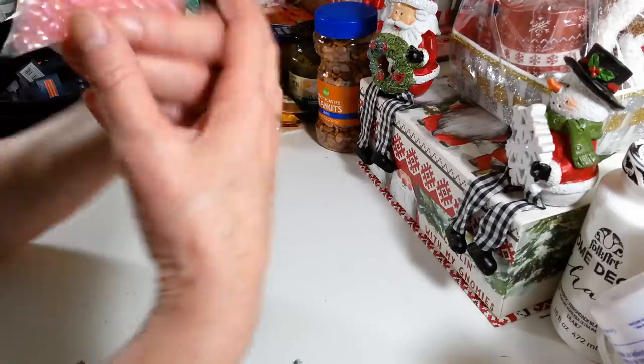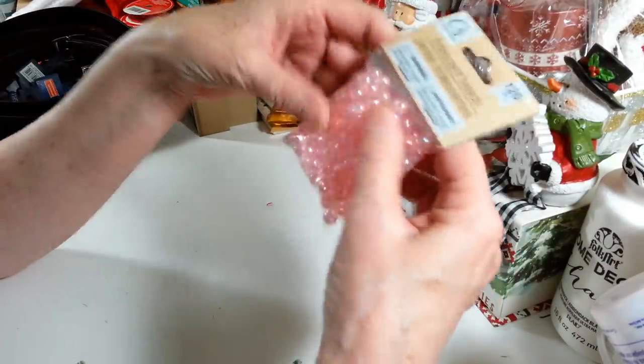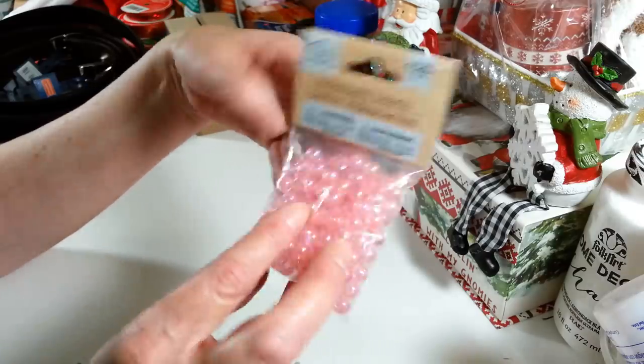In the Crafter Square section I picked up these pretty pink beads. I just thought those were really nice — I like to use these sometimes as fillers in something. They look pretty and you get 120 in there. They're just plastic beads but I thought they were really nice.